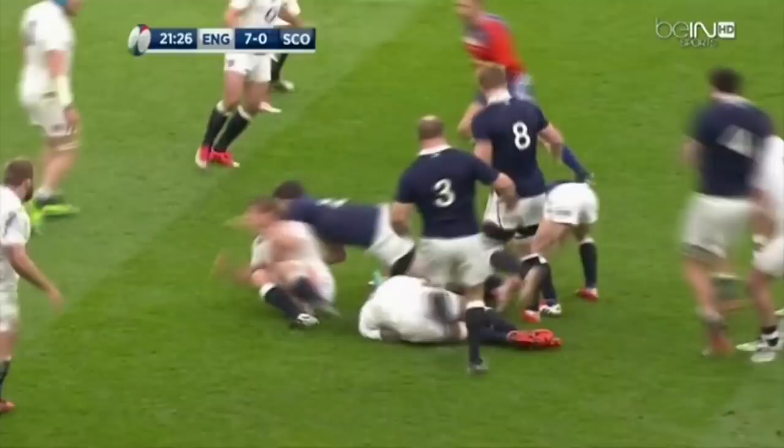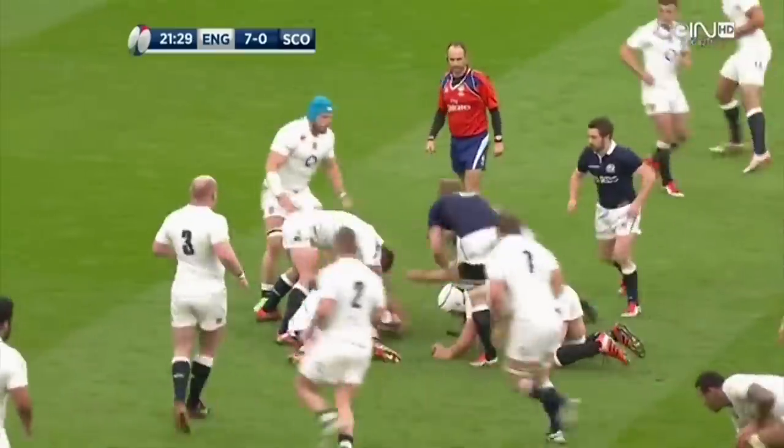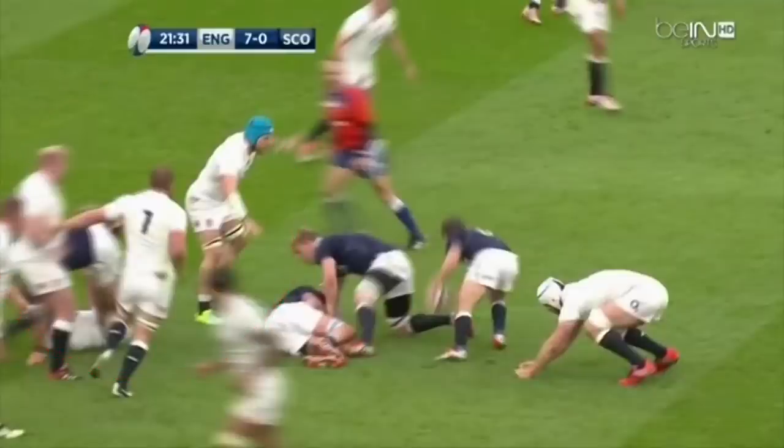Laidlaw now has three options. He can have a dart himself, play the wide ball to Russell, or to a forward coming around the corner. He decides to have a dart and plays the inside ball back to Hamilton, who hits a hard line and again breaks the advantage line before he is tackled by Atwood. If we stop there we can see the speed of England transitioning, and now all of England's big defensive forwards bar Haskell are on the wrong side of the ruck, which is our left. Additionally, we can see Ford hasn't stepped in, leaving a huge gap to defend.